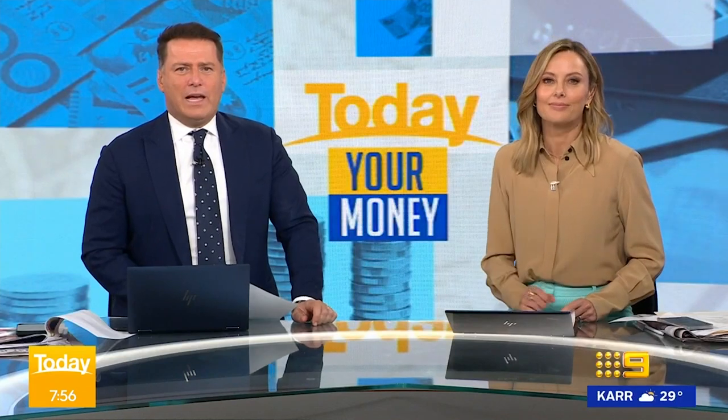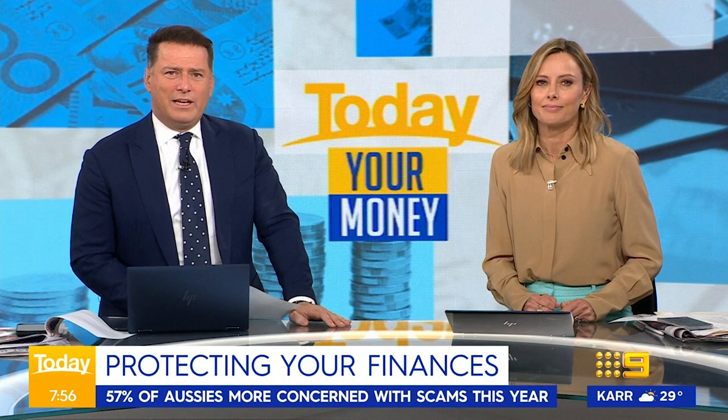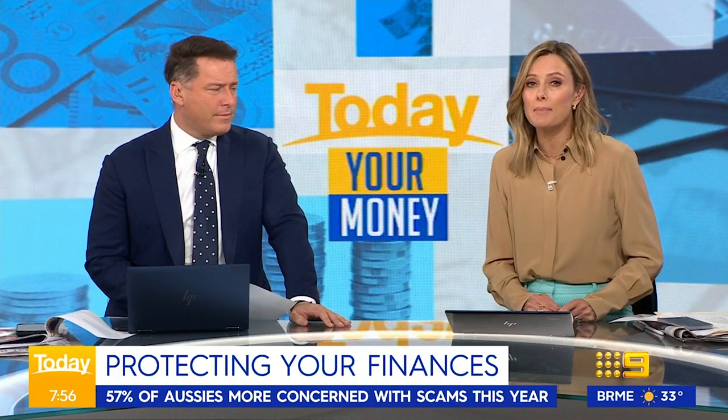Hackers and scammers on the rise — almost every day there's something on your phone. Protecting your hard-earned savings has never been more difficult. Last year alone, ComBank prevented an estimated $100 million worth of attacks.